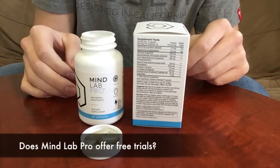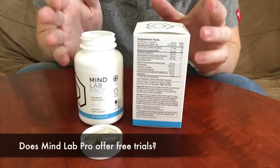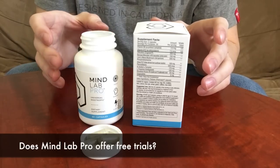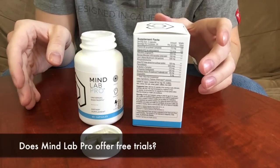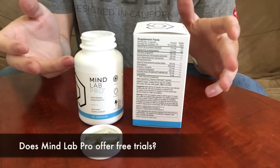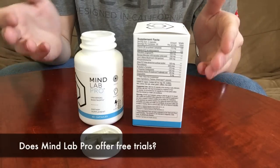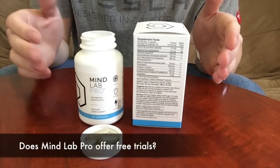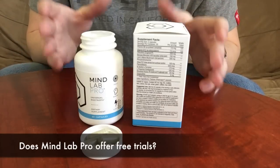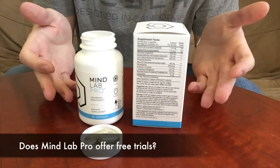Does MindLab Pro offer any free samples or trials? No, they do not. They don't offer trials because you really do need to take it for an extended period of time to feel the full effects — you can't just take it for a day and expect the best results. I was lucky after day two, day three, day four is really when I started to feel those results I talked about in my experience. However, if you're on the fence, there's a great refund policy — don't be afraid to give it a try because you have that refund policy to fall back on.